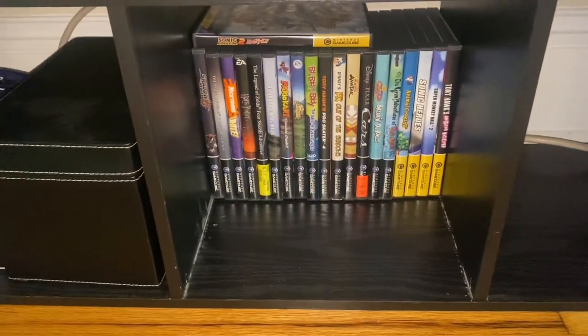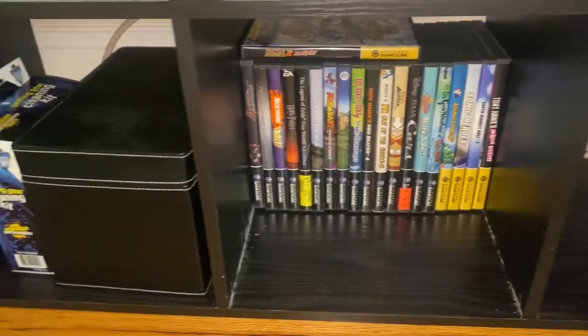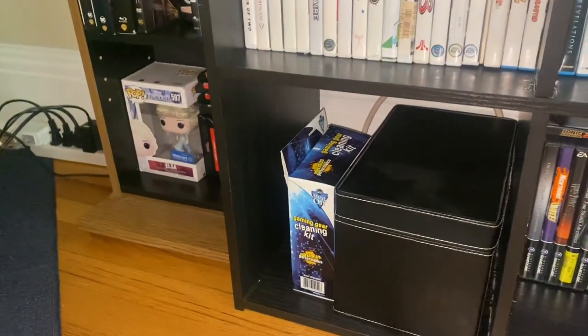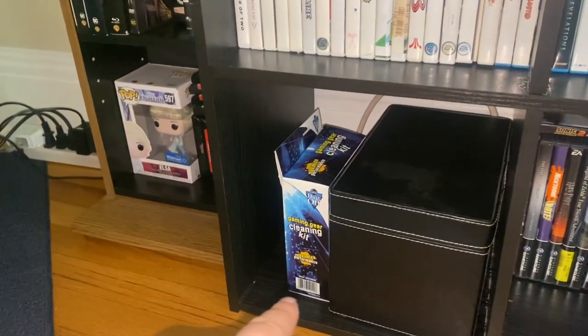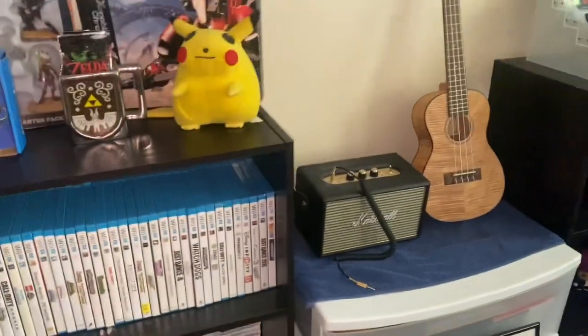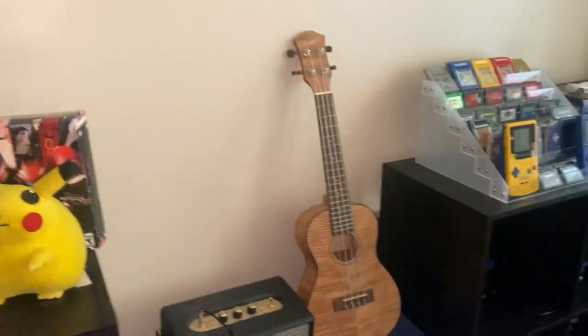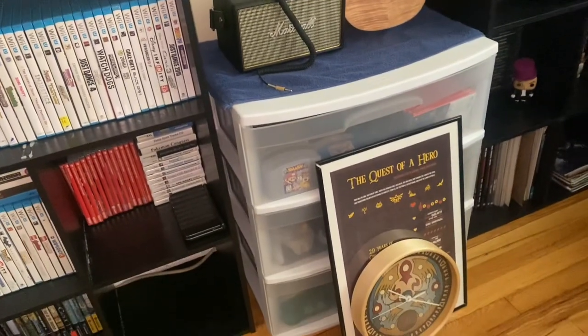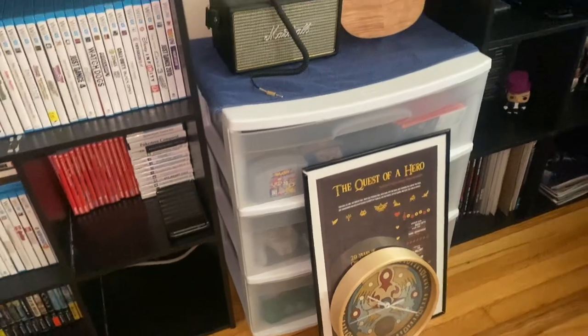In this cubby is all my GameCube games, and in this cubby that container has my extra Game Boy games, and this is just cleaning supplies for computer cleaning. This is my roommate's ukulele, a mini-amp, and then his N64 games, his Switch games, and some controllers are in there.